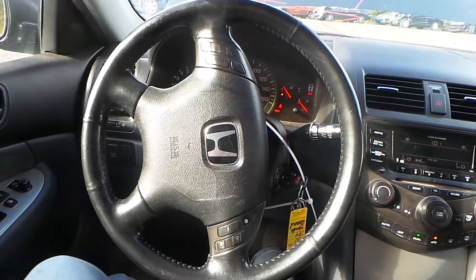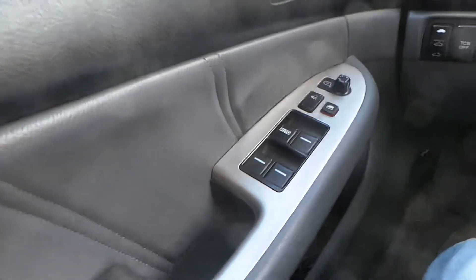We have a good black column with tilt, cruise, and delay, and also some good trim panels and a good master door switch.